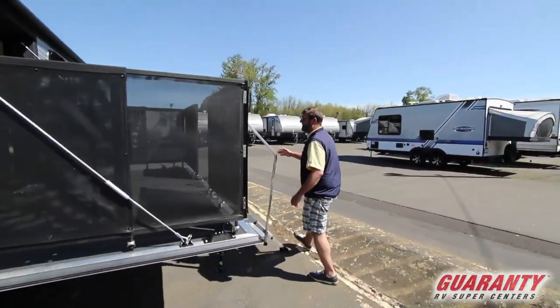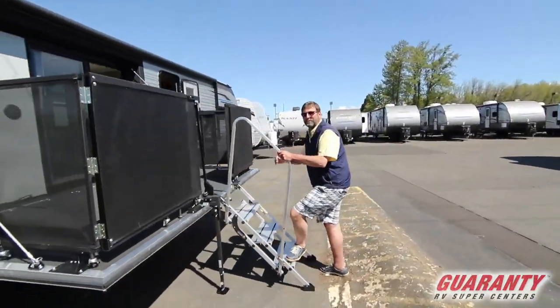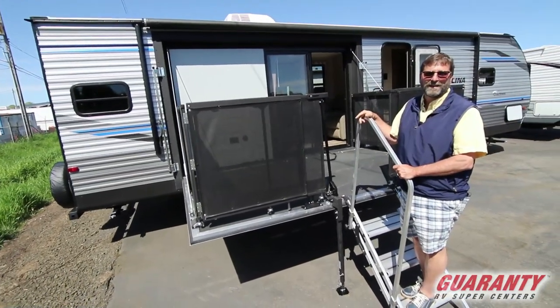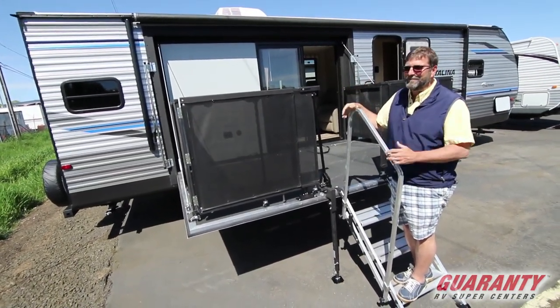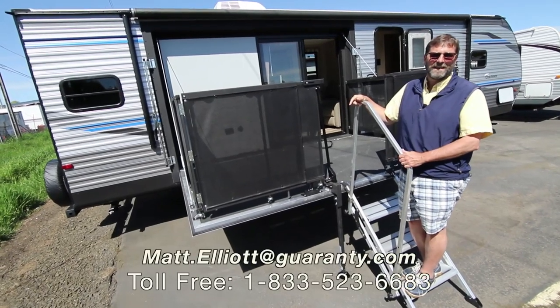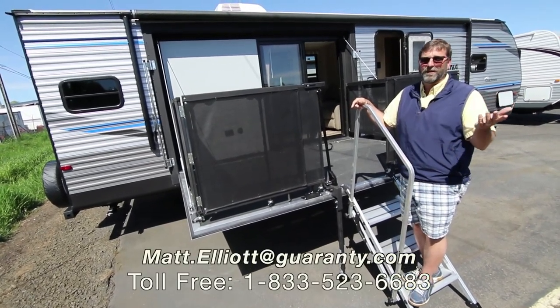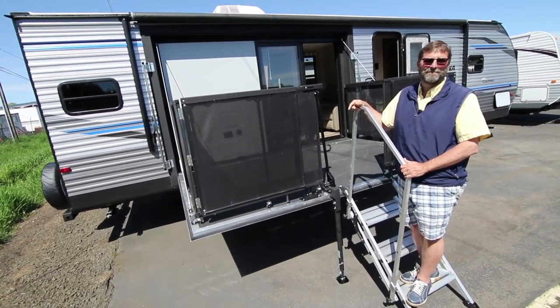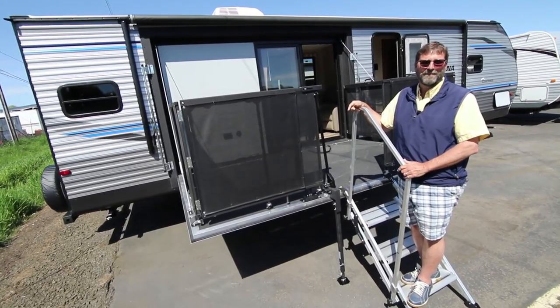That's about all I have time for in this video, but I'd love to show it to you in person. I'm totally in love with this patio ramp that comes out of the wall — I haven't seen anything else like it. I hope you liked the video, and if you have any questions, give me a call. My name is Matt Elliott and you can reach me at 541-954-8495. Thanks a bunch!